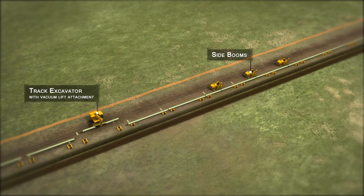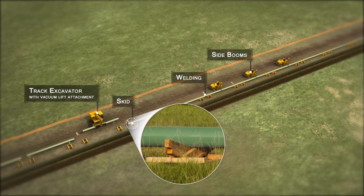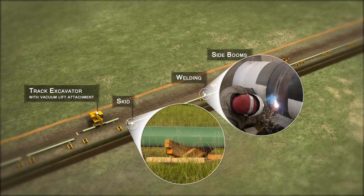Before the pipe can be laid into the trench, it is first positioned on wooden skids for welding. The skids give the welders access to the entire circumference of the pipe. The pipe is welded on both the inside and outside. This welding process provides the required fusion and strength to join the pipes permanently.